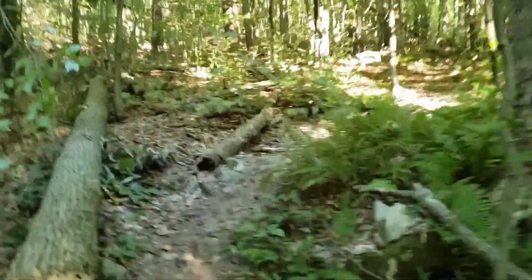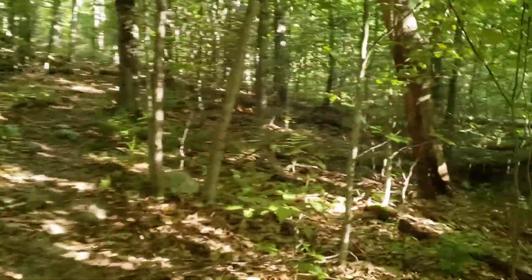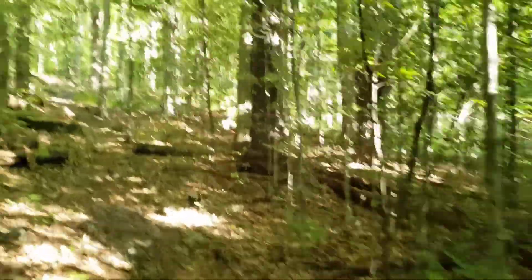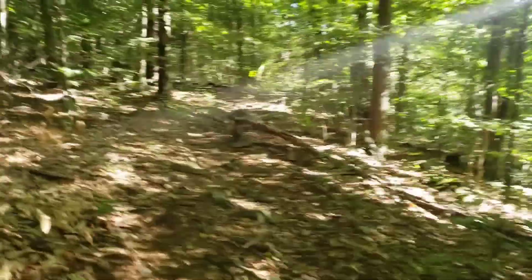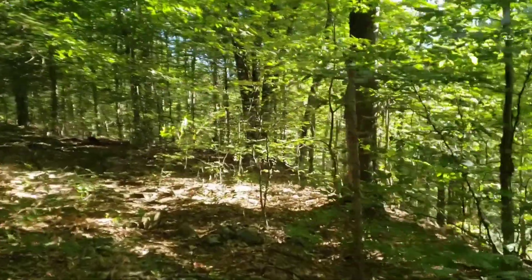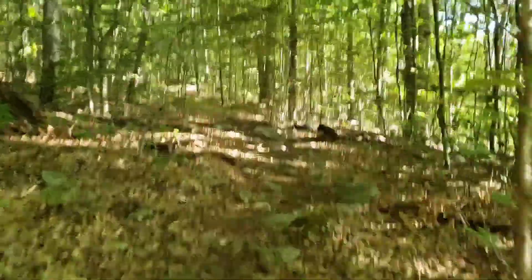Nothing like a good steep early morning climb. On top of the ridge coming out of the camping area, I think we'll have a little up and down until we get to the next incline. Then I think we have a shelter and a vista — I think we have two vistas today. The best one was yesterday.